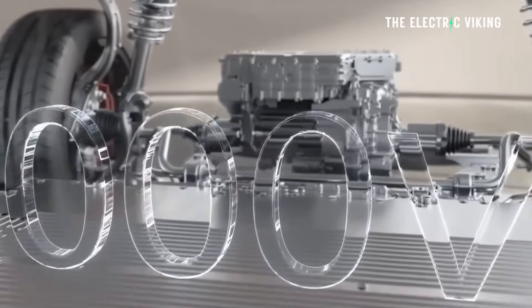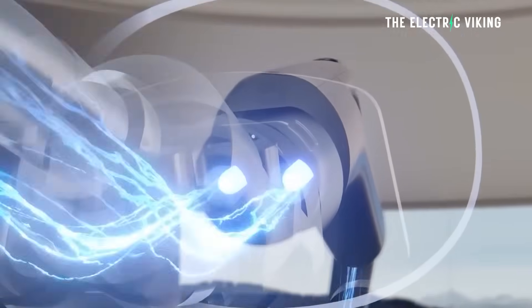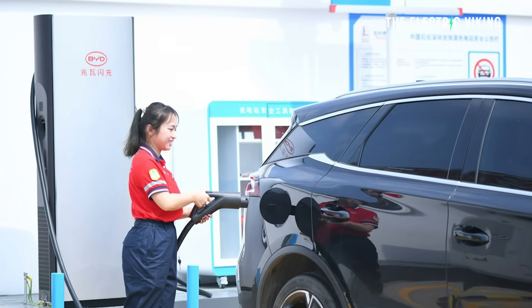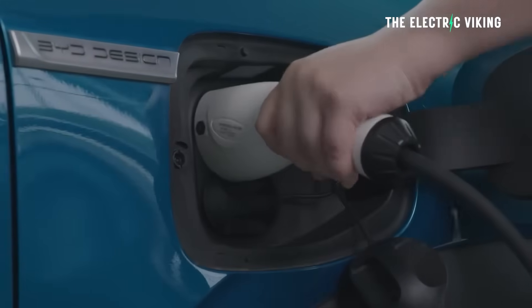BYD have begun rolling out 1,000 kilowatt superchargers that can add more than 400 kilometers of range in a staggering five minutes. I'm Sam Evans, you're watching The Electric Viking. BYD has rolled out 1,000 kilowatt chargers, unfortunately so far only in China.